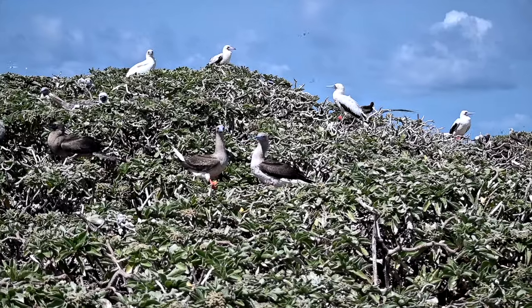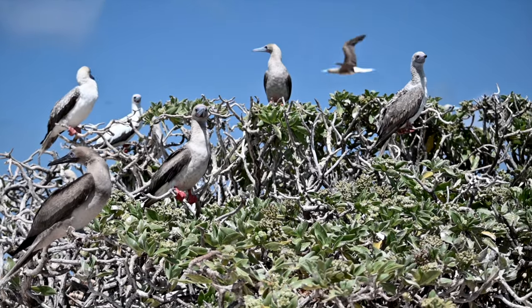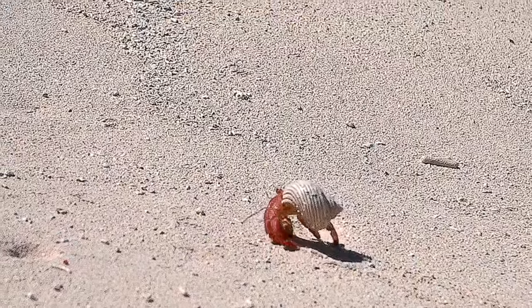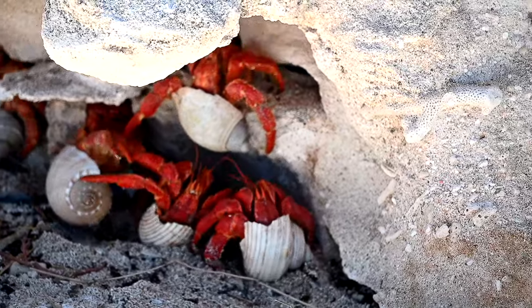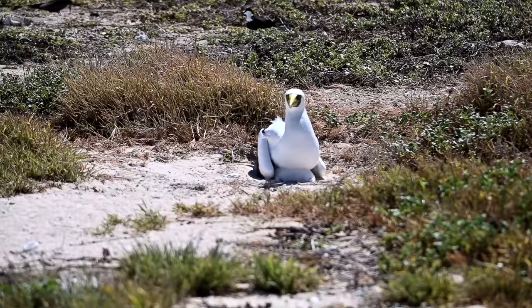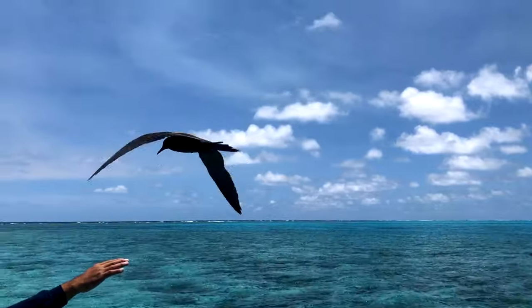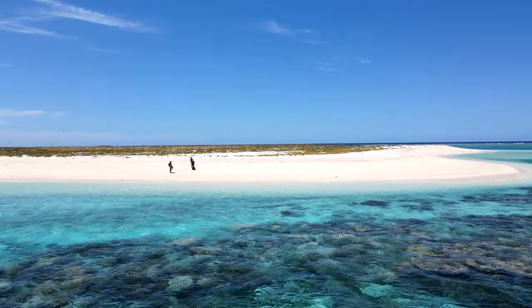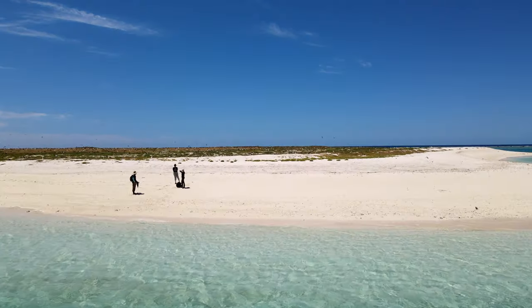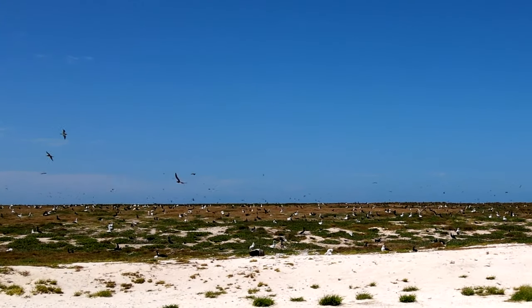Many of these cays are now home to seabirds, turtles and colourful marine life. With authorization from Marine Parks Australia, a landing team from Falkor visited a few protected cays to observe wildlife and to monitor human impact.